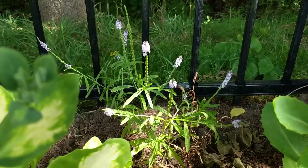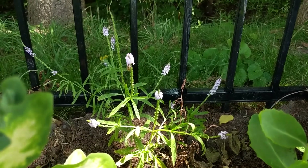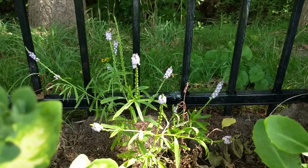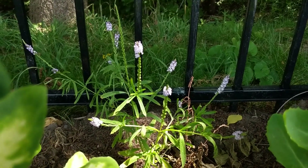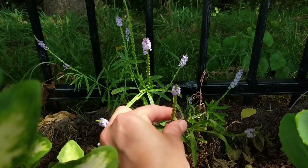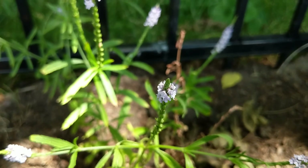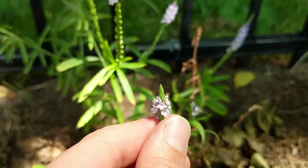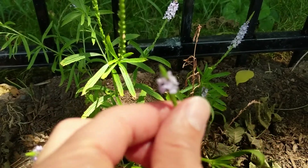Here we have our narrow leaf vervain, and we actually have a little visitor — some kind of pollinator. If you know what pollinator that is, please help identify it in the comments — I always love learning from everybody. This is our new native plant in our part sun, part shade garden. The flowers have bloomed from the base to the tip and will continue all the way up. It's a really pretty little plant with tiny lavender flowers, and even though they're itsy bitsy, all the pollinators like to come and visit.